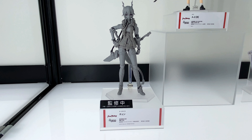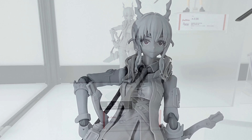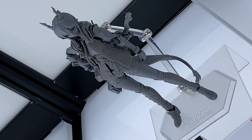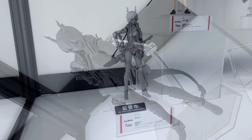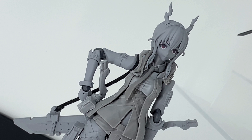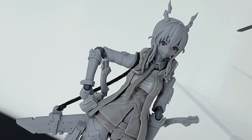She comes with four different face plates — four different expressions — and stands 14.5 centimeters high. It's a very good-looking figma, I think very cool. Let me know what you guys think, feel free to rate, comment, and subscribe. See you again soon!